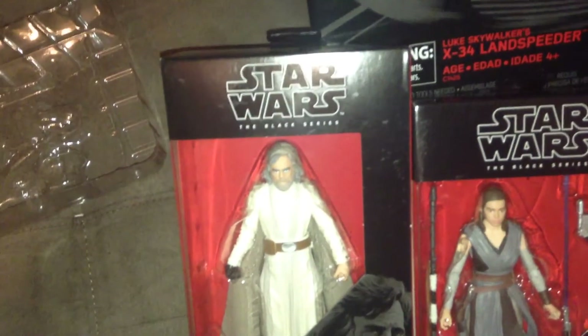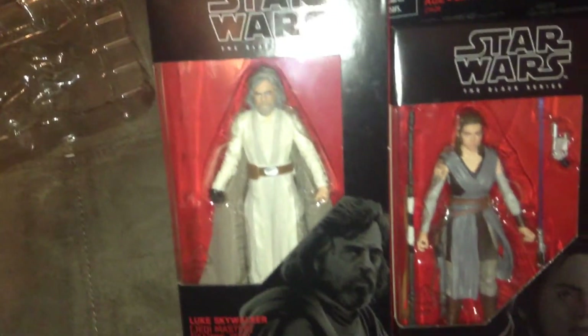Also got, finally, Jedi Master Luke Skywalker — a figure I've been waiting for for about two years.